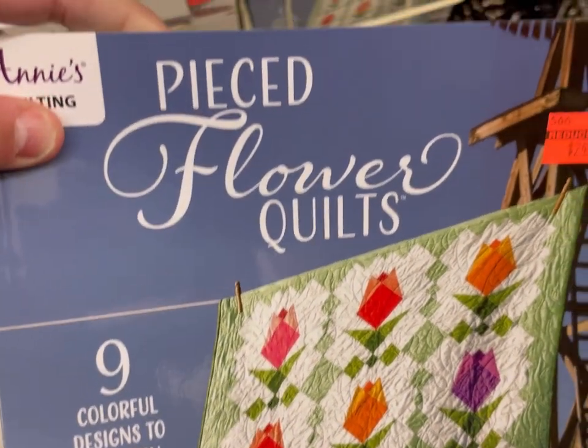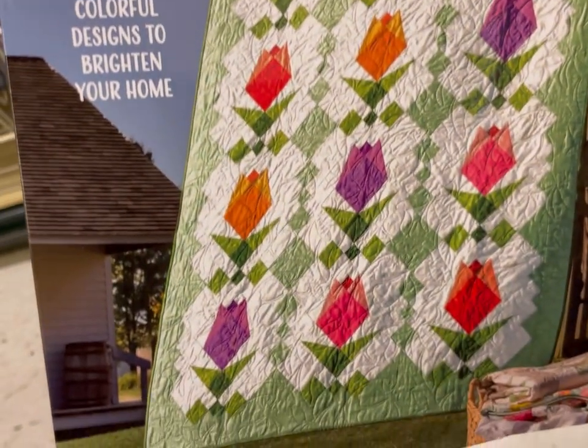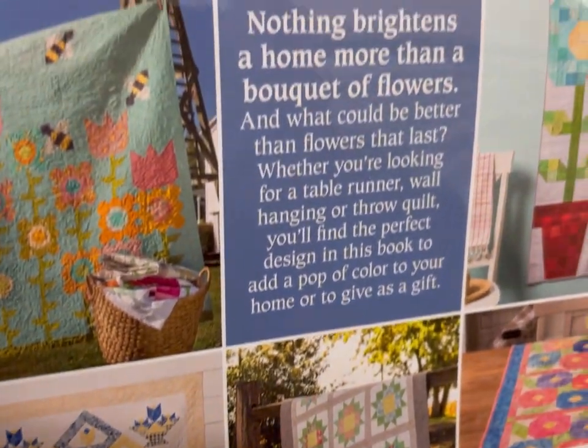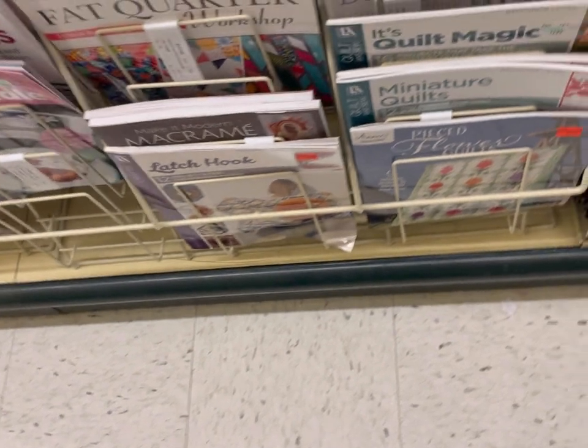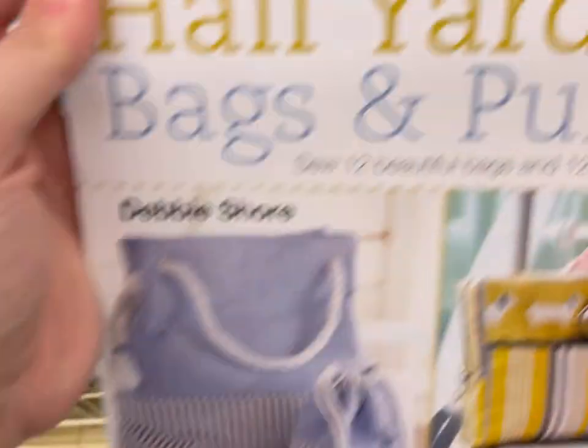More quilting stuff. I did end up picking up one of these books that I was very excited about — about the punch needle. I did pick up a couple of the beginner punch needle kits. That's one of the crafts I wanted to try this year because, hey, it uses yarn. Great way to use up scraps.